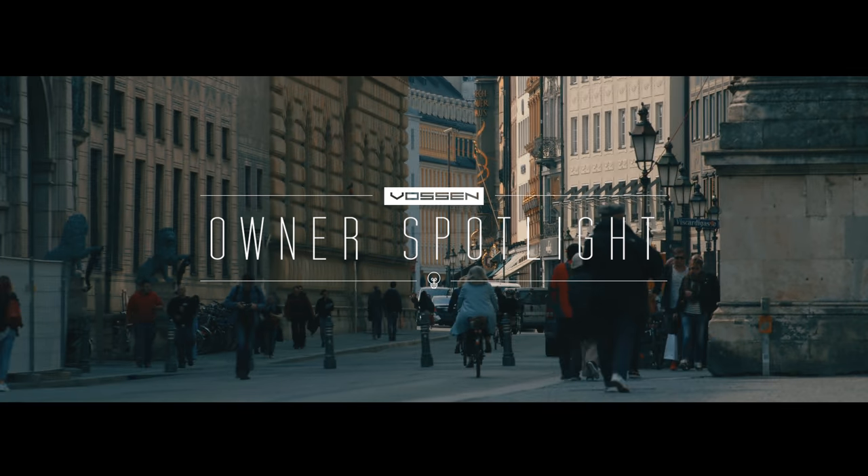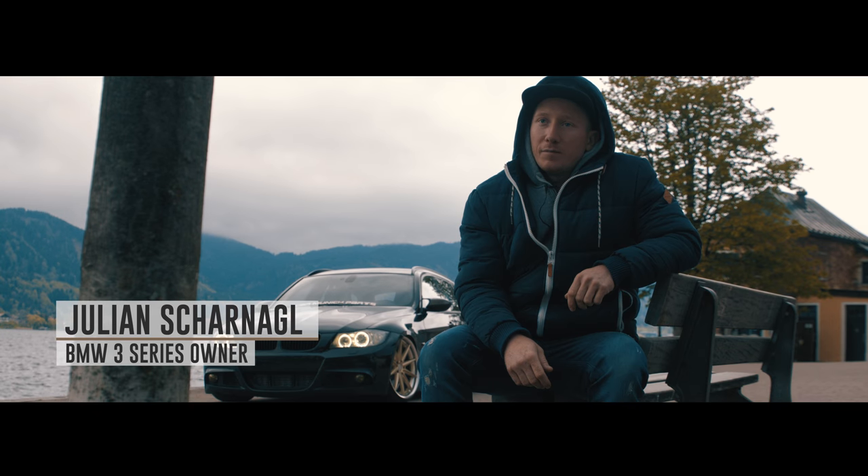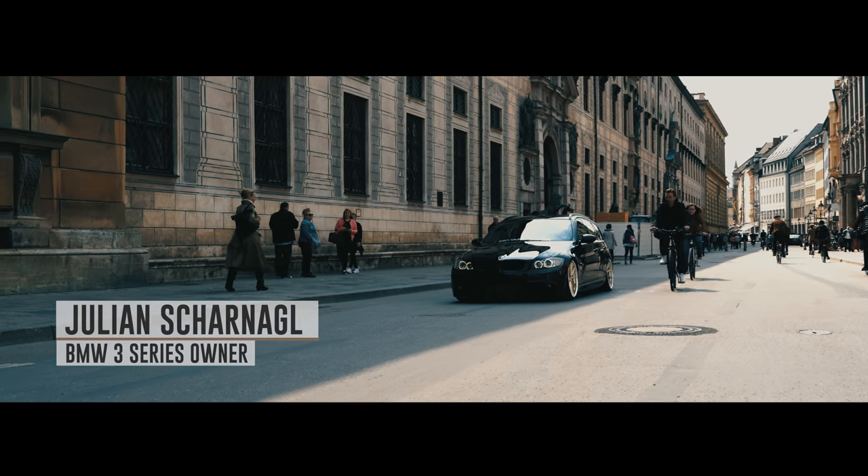Hi, my name is Julian. I'm from Munich, Germany and I'm the owner of the BMW 335E Wagon.